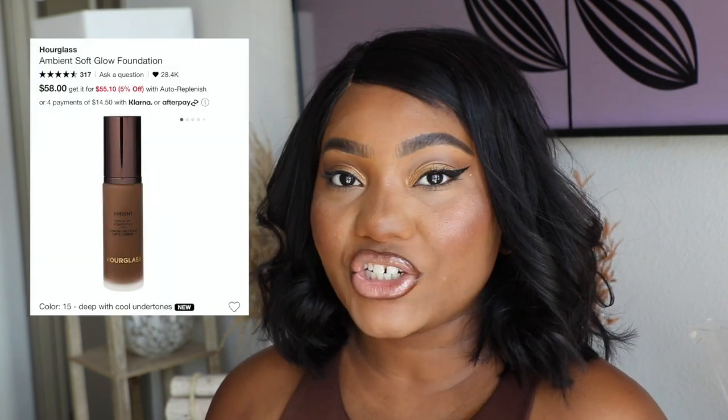Hi there, welcome in. My name is Raquel Annette. If this is your first time ever seeing my face, welcome to my channel. Don't forget to stay around a while. Subscribe to my channel, give me a thumbs up, and place the bell on so you can know every time I'm coming up here to upload for you guys. As you can see by the title of today's video, we're going to be reviewing the brand new Ambient Soft Glow Foundation by Hourglass.